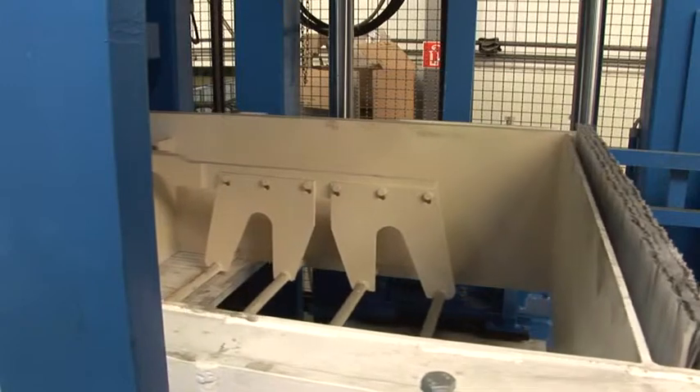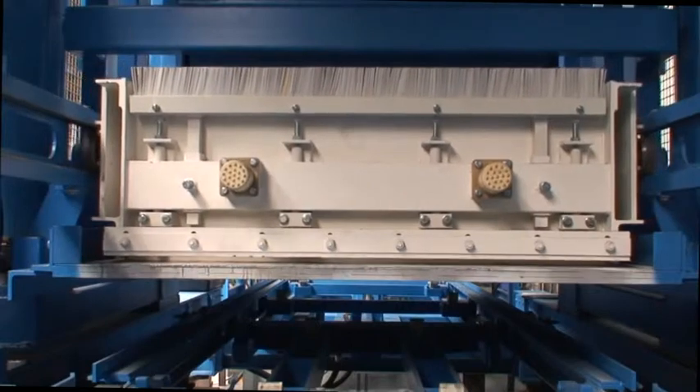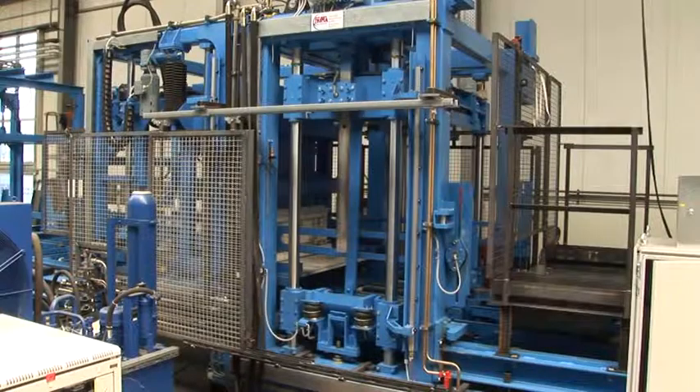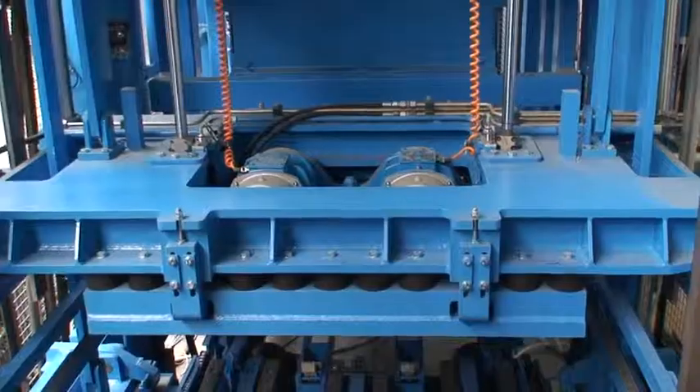In order to achieve our high-quality standard, the mechanical, electrical and hydraulic components are checked, preset and optimized. All movable axes are checked for function.